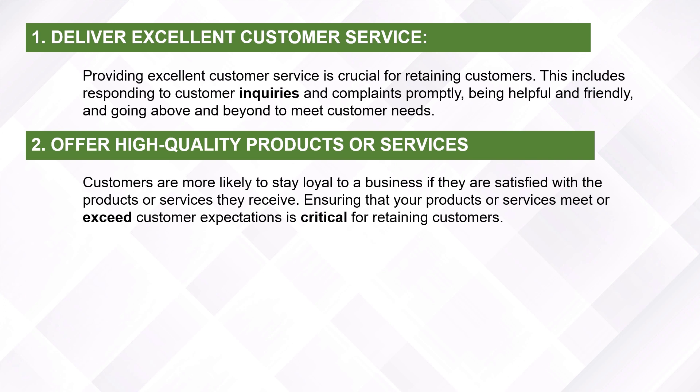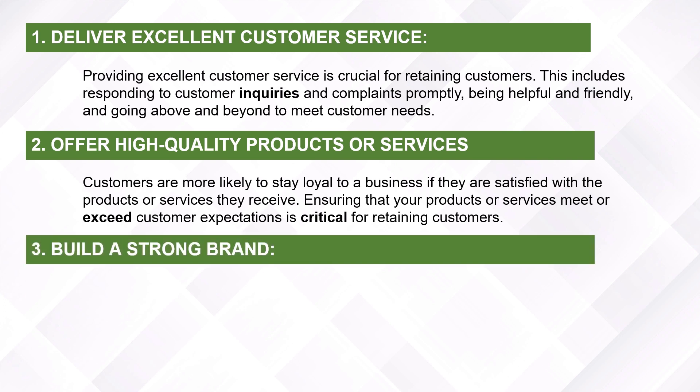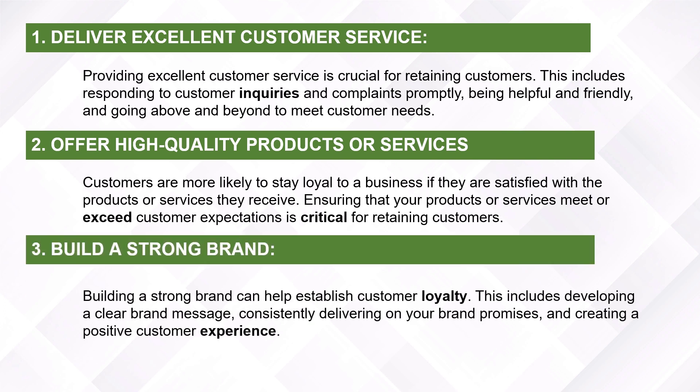Build a strong brand. Building a strong brand can help establish customer loyalty. This includes developing a clear brand message, consistently delivering on your brand promises, and creating a positive customer experience.